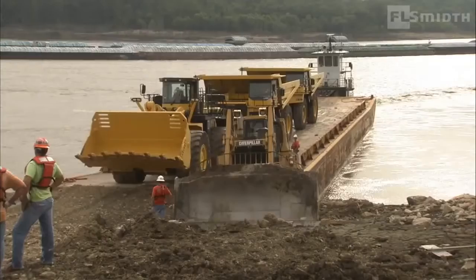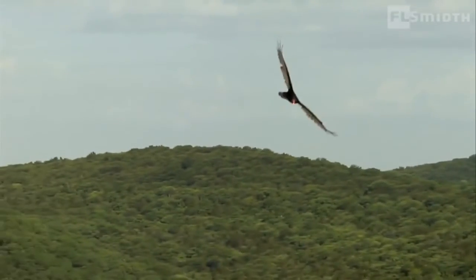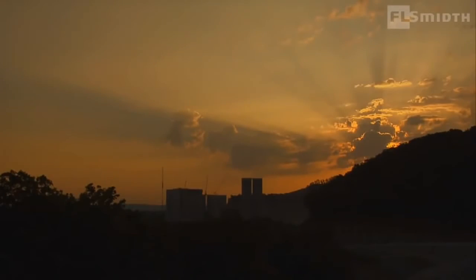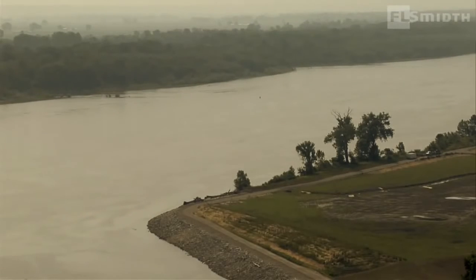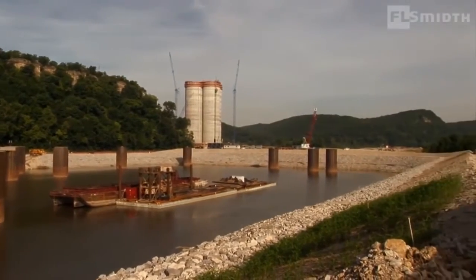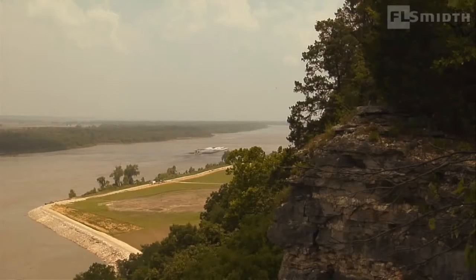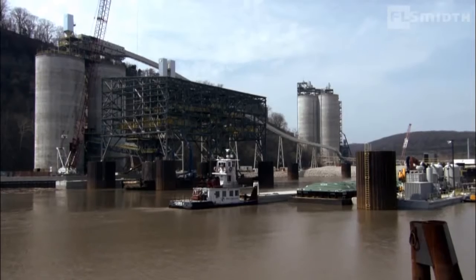A lime quarry and proximity to river transport made the St. Genevieve site ideal. However, an adjacent nature reserve limited the space available for development, as did the need to minimize the impact on the area's unique river landscape. Additionally, the plant had to be designed and engineered to operate continuously next to one of the world's most unpredictable rivers. These considerations called for the deployment of new technologies and innovative, customized solutions.